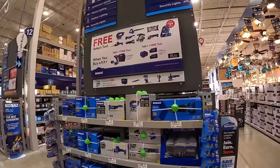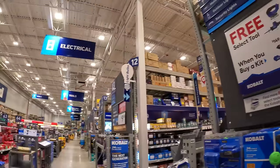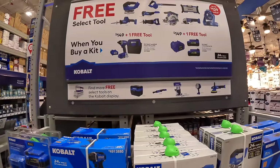We are at Lowe's in Lake in the Hills, Illinois, and they actually have brand new sales for all brands. I see the cards all the way down.